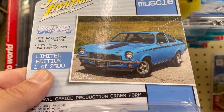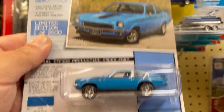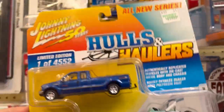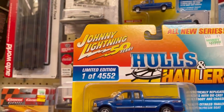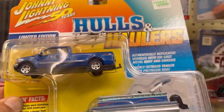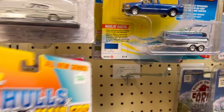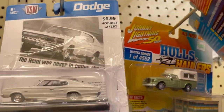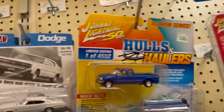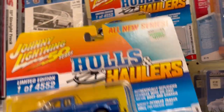Over here we have a nice little truck — looks like this is a Ford. Pretty cool, not bad. There's another one right there. These are limited to 4,552 pieces.